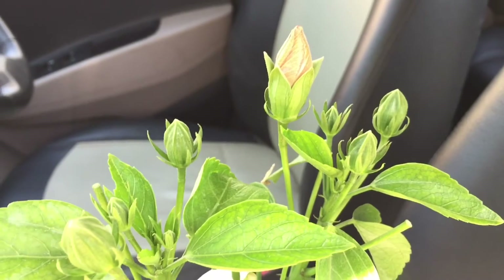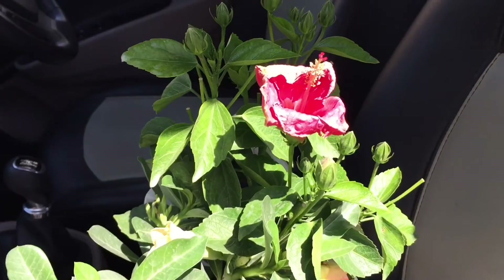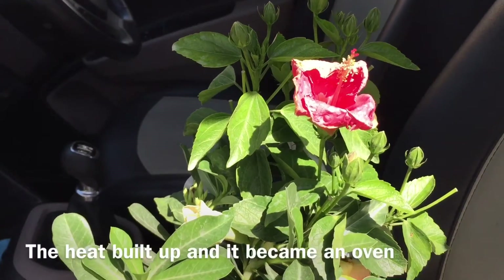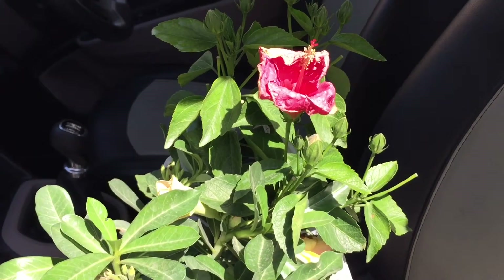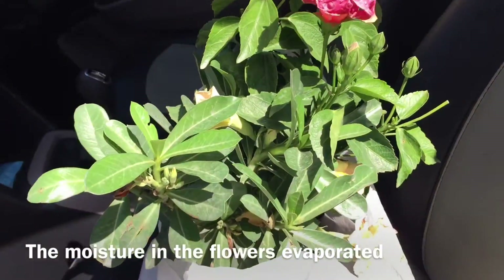The temperature outside currently is about 36 to 37 degrees, and the plants have been in this heat. The car turned this heat into something like an oven, so the flowers are completely shriveled up because the flowers hold most of the moisture.